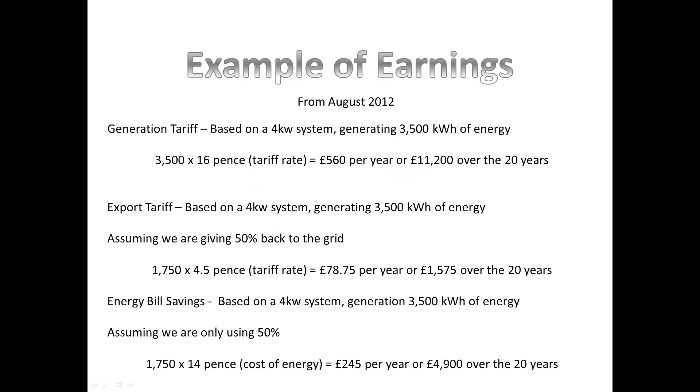I've done an example of earnings here to explain exactly how each individual section works. There are three main ways we make or save money: the generation tariff, the export tariff, and energy bill savings. This is a legitimate example based on actual systems we've installed — we've had systems running for over a year. Based on a 4 kilowatt system generating 3,500 kilowatt hours of energy over the year, at 16 pence, that gives you 3,500 times 16, which equals £560 per year.